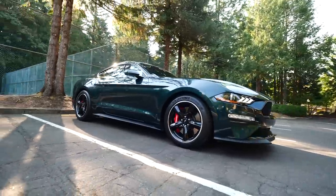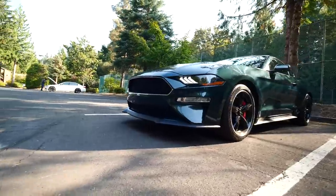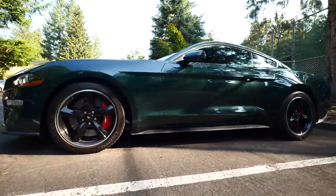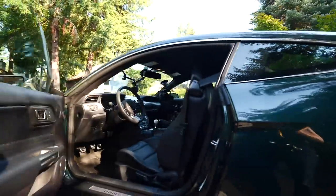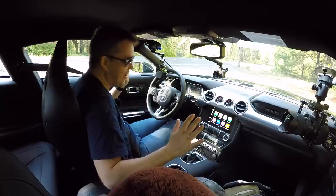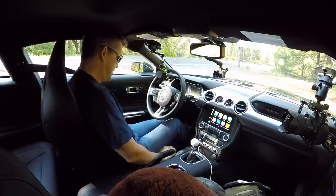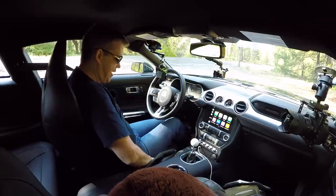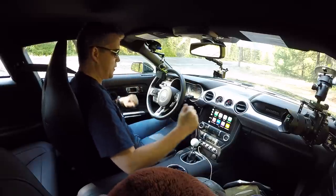The first car I'm in today is the Bullitt Mustang. I picked this car up from the airport and I'm super pleased that this is the first car. This is the cheapest car I'm driving today by a significant margin, but I'm actually really excited to drive this. It's a dark green car with a manual transmission and some deviated stitching. What could go wrong? This is also the car that my buddy Matt Moran has got, although his doesn't have these Recaro seats.